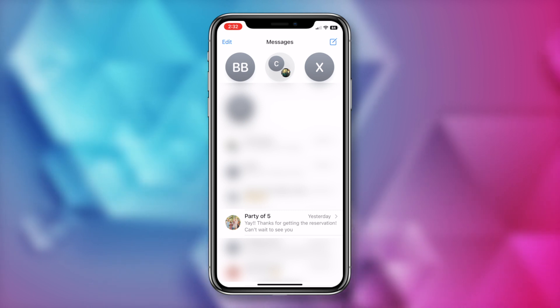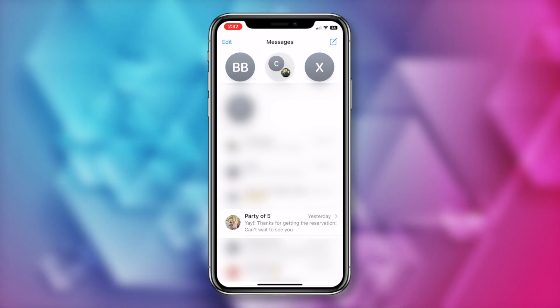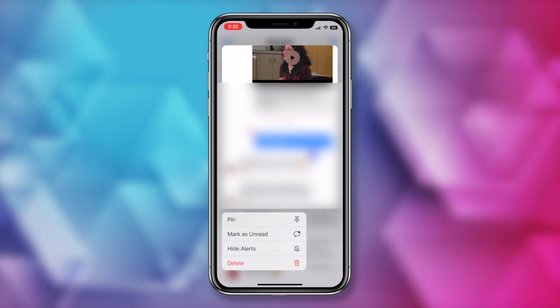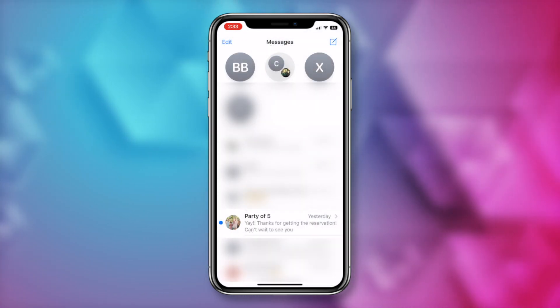You can also mark messages as unread — message threads, that is. This is done from the message thread itself, not an individual message in your conversation. From a thread in your messages app, hold down and then tap on the 'mark as unread' option. Now you'll never forget to respond to that message again.